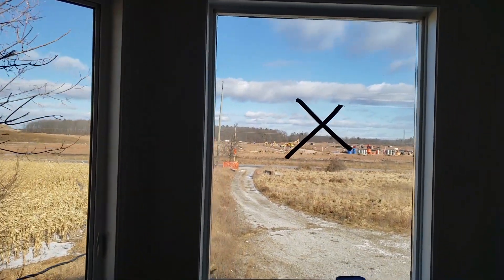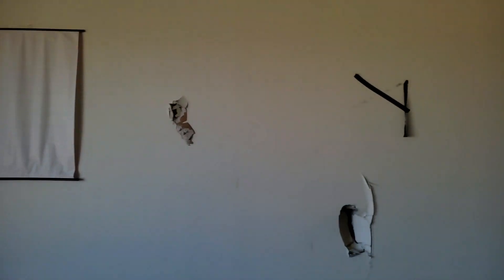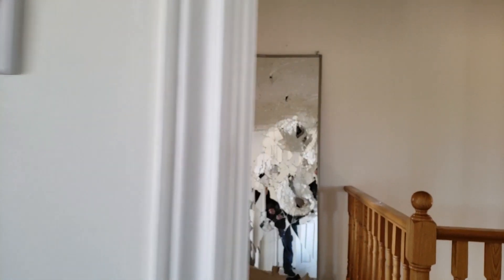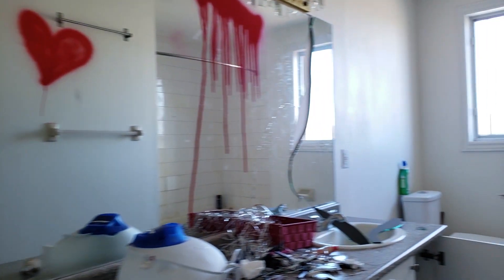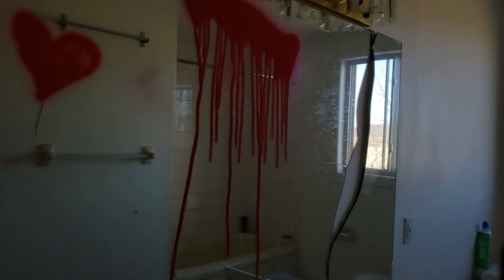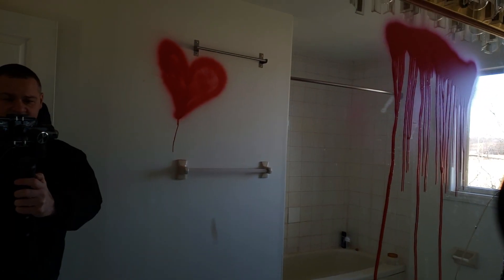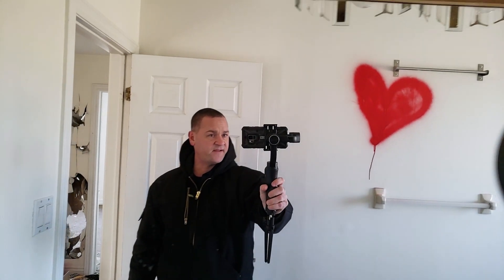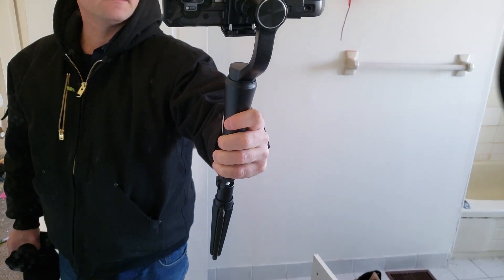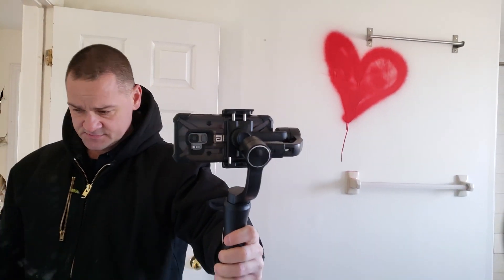Big window, stuff on the floor. Let's go to the next rooms. Here's a bathroom — a little bit of graffiti, a heart on the wall. There's me again. Here's how the gimbal works — to the right, to the left, nice and smooth, up and down. I really like this thing, it keeps my videos nice and smooth.